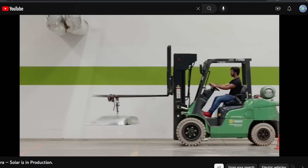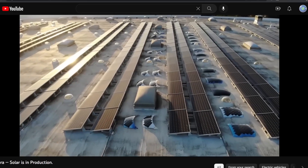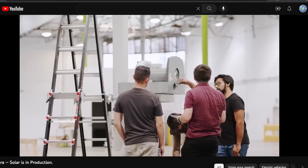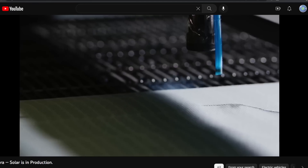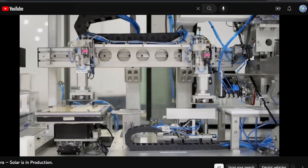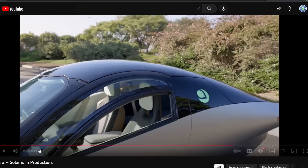I guess time will tell whether it was the right decision to reinvent the wheel. All three companies decided to go their own way. Lightyear was first so they didn't really have a choice. But Sono could have licensed from Lightyear, and Aptera could have licensed from Sono or Lightyear, since Aptera is a bit farther behind in solar development. Instead they decided it was worth spending the time, resources, and engineering effort to create their own method. So tell me — do you think that was a wise choice?